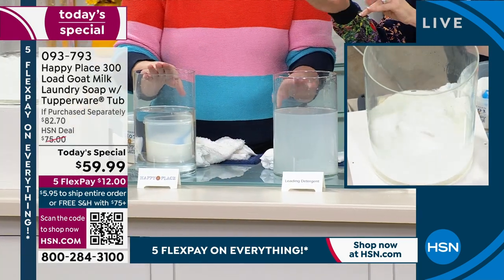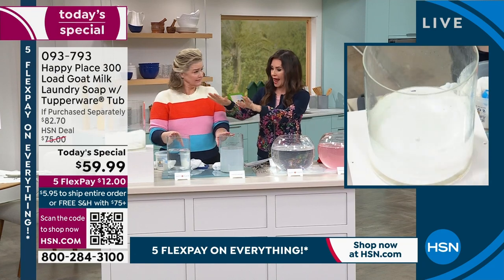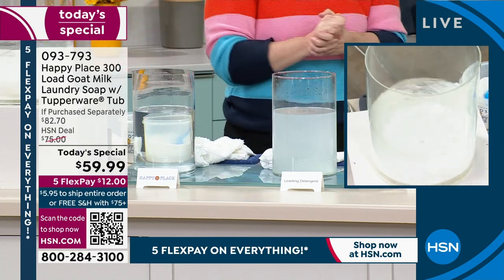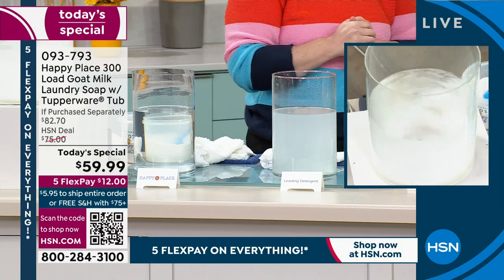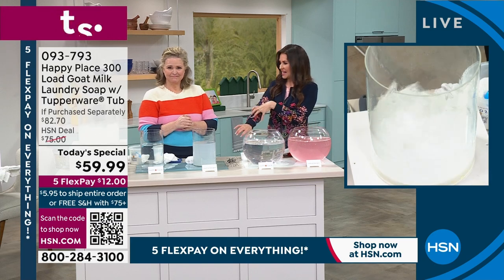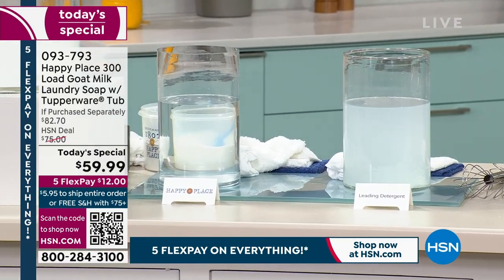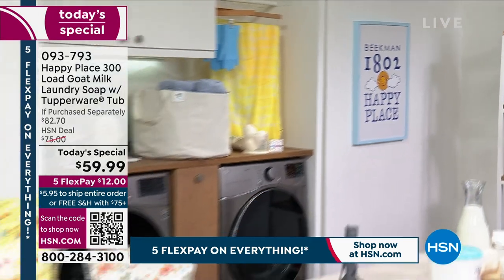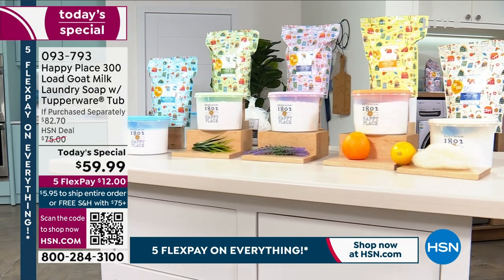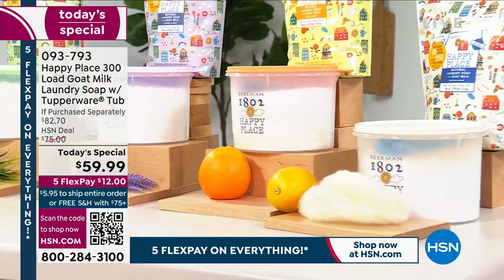If you missed it — we took two supposedly clean t-shirts, one washed with Happy Place and one with the leading chemical detergent, and this is what was left on the shirt. There's a reason why a doctor created a laundry soap: as Dr. Brent will say, whenever somebody comes in with any kind of skin issues, the first thing he learned in medical school is to check laundry detergent. Your skin is the largest organ on your body — there's a reason you don't want to load up your clothes with chemicals.